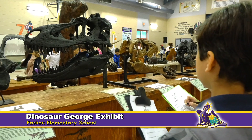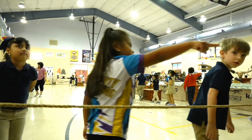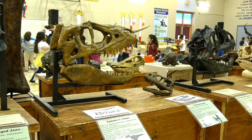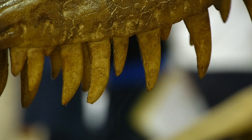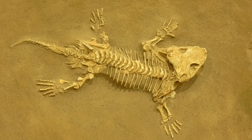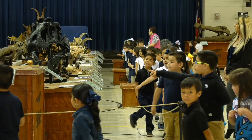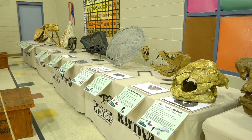Faskin Elementary School's gym became a paleontology center when the Dinosaur George Traveling Museum made a stop at their campus. The exhibit, which is sponsored by San Antonio's PBS affiliate KLRN, brings real artifacts of prehistoric life from around the world directly to students. It features over 150 exhibit pieces of the earliest life on earth, including ancient sea life and reptiles, dinosaurs, and ice age mammals. It also includes a comprehensive curriculum for kinder through sixth grade and covers numerous TEKS objectives. It is one of the largest traveling exhibits in the country.